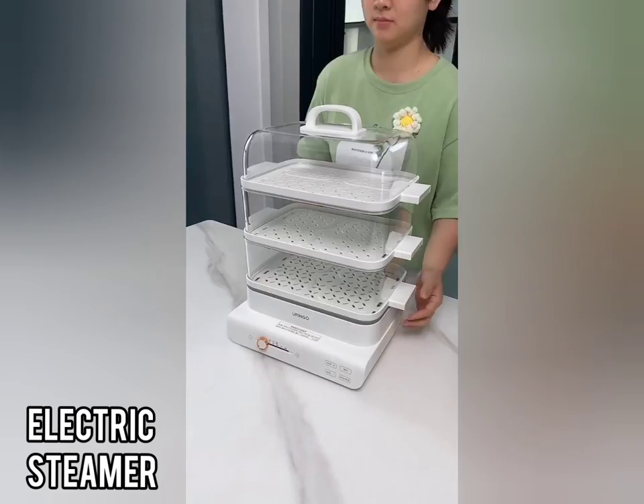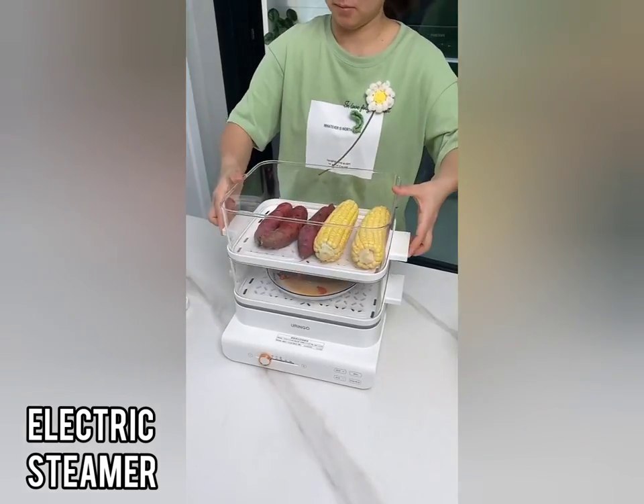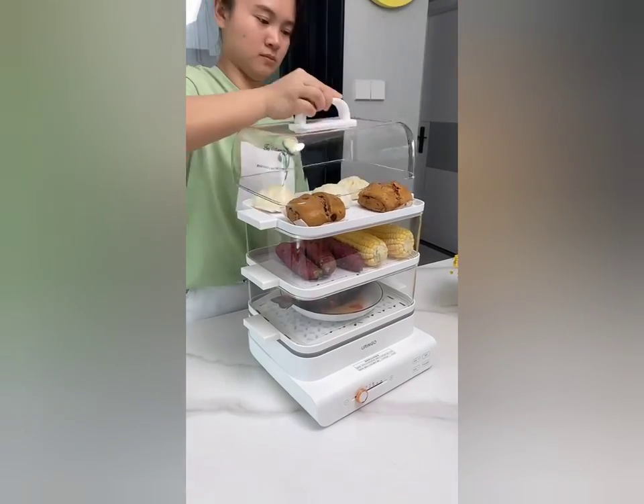This electric steamer has adjustable power and a large capacity of 18 liters with three layers.